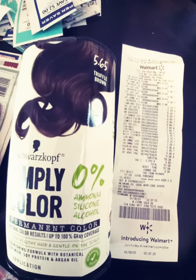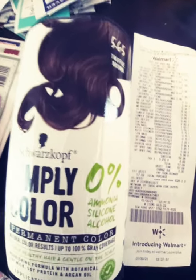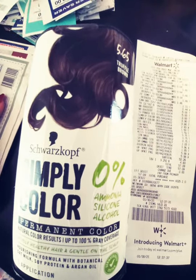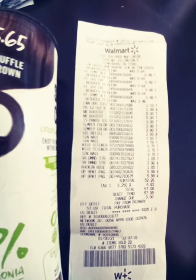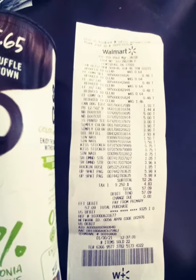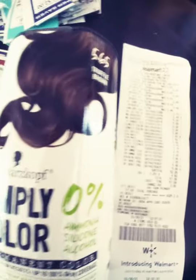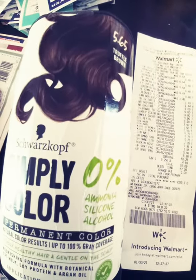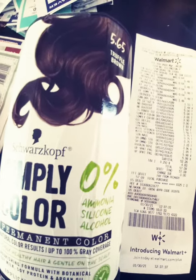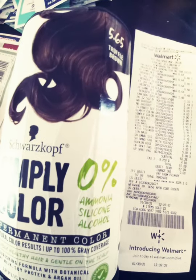Hi everyone, I wanted to let you guys know about this deal with Simply Color at my Walmart. They had a few different ones and it's marked down to $3.90. If you go to the coupons.com app, you can submit back for $3.00, making them 90 cents.